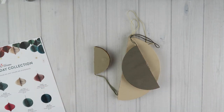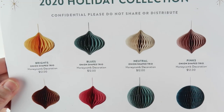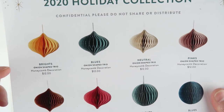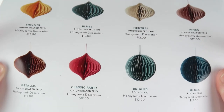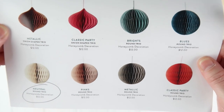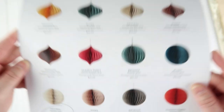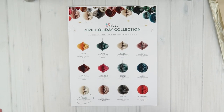There are two shapes to choose from. The onion shaped comes in: brights, blues, neutral, pinks, metallics, or classic party — six options at $12. The round shape also comes in the same six color options: brights, blues, neutral, pinks, metallic, and classic party. Both shapes come in a set of three for $12.